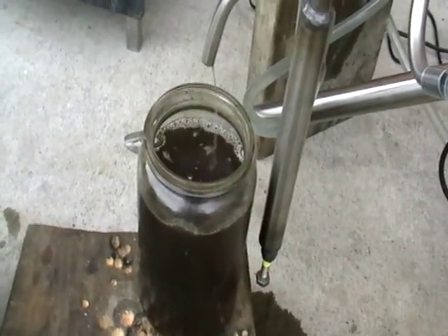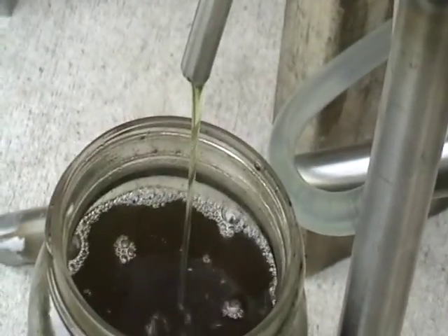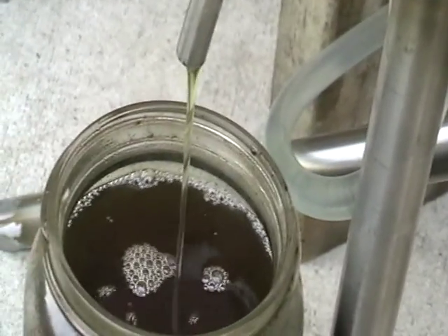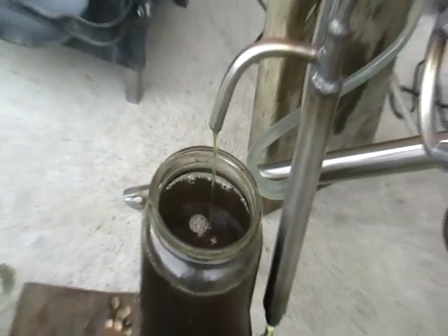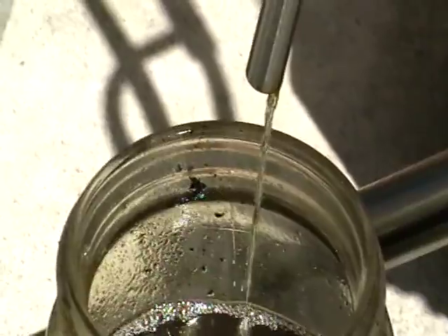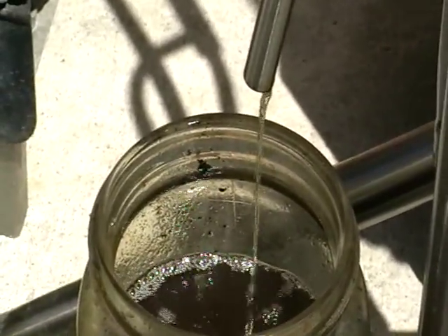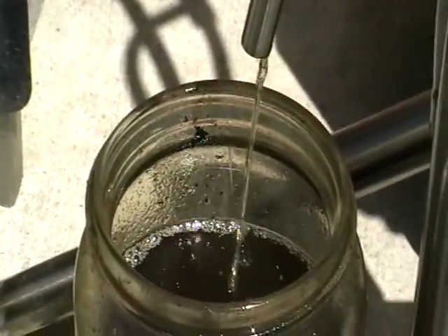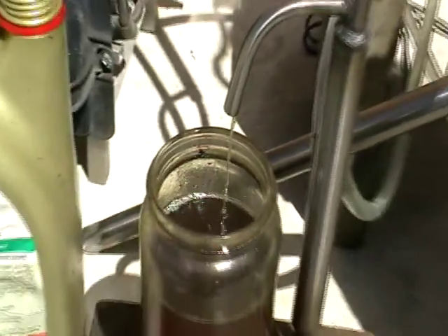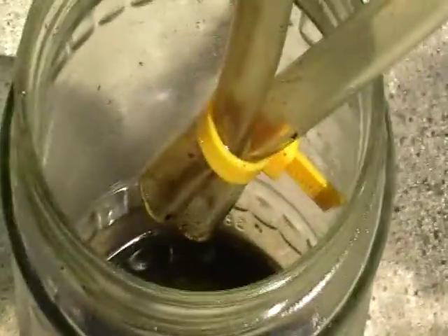The output is still not really transparent — it still needs to be processed with reagent — but it's quite clean, much cleaner than the oil we're processing. We're processing about 10 liters per hour. It's a continuous processor. Here we've got a little bit of light fraction, and there's another lighter fraction here.